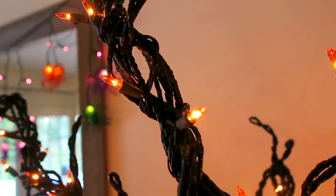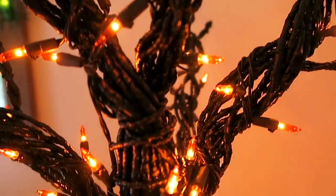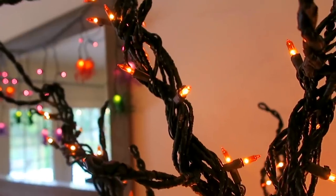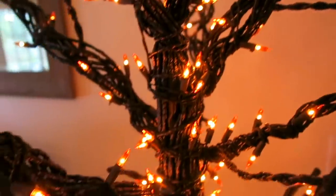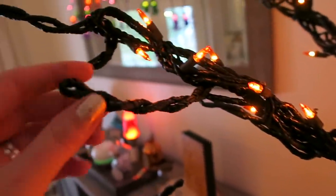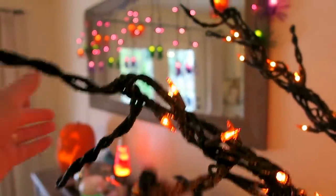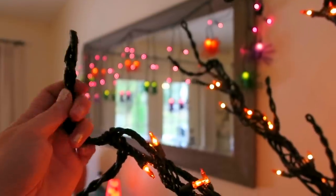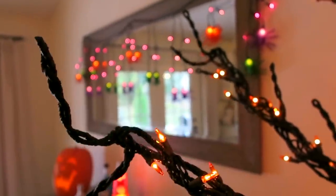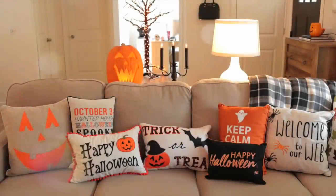Here's a close-up of what the branches look like. I'm really impressed — it looks really good. You can also bend the ends of the branches a little bit to shape them differently, which is a nice touch.